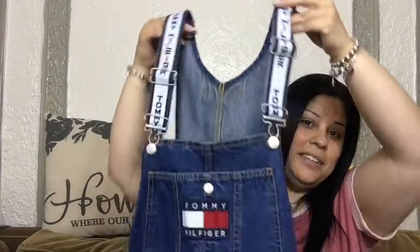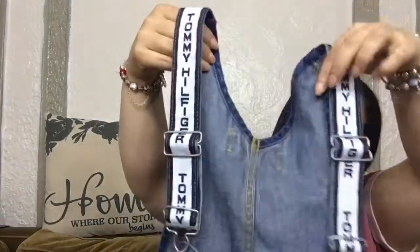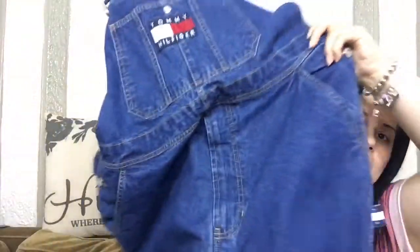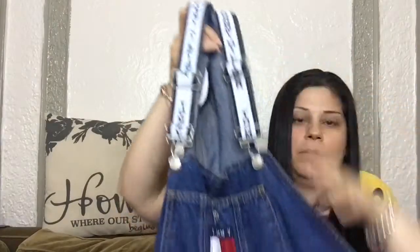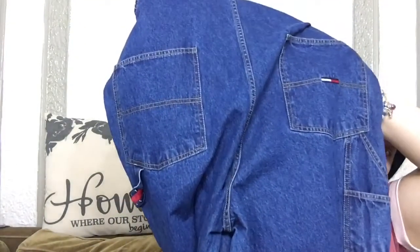My last item for today is this Tommy Hilfiger — it's a size large. This is the top in front of it and it is a pair of overalls. They're men's, but women could wear them too — just wear it with a regular tee, roll up the bottom and you're good to go. This is the back part of it right here.